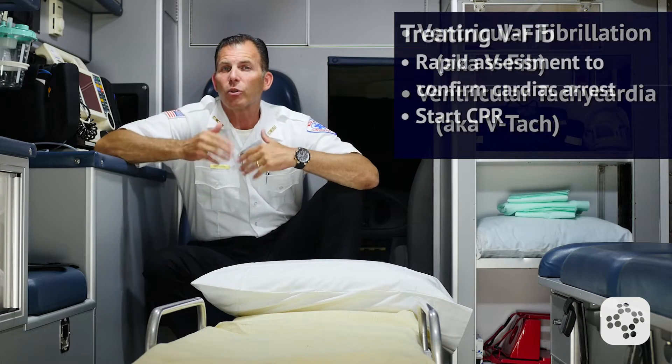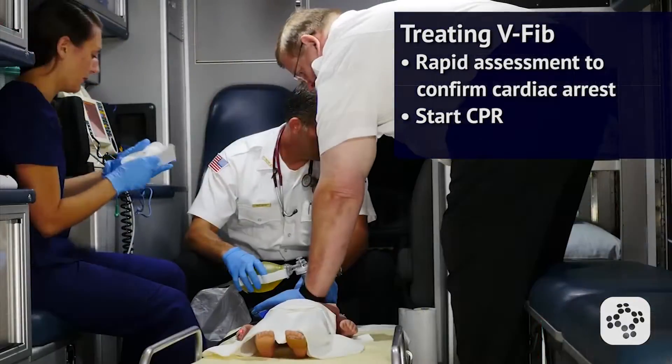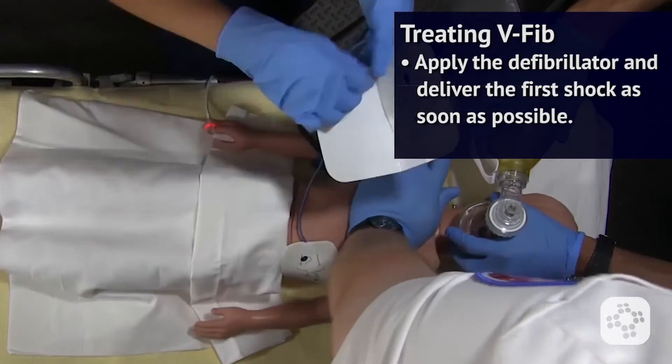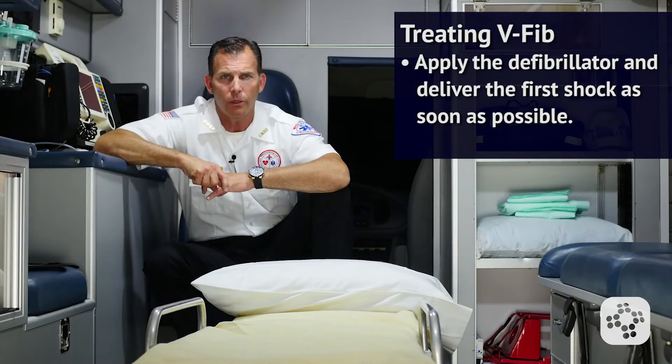The key steps to treating V-Fib are a rapid assessment to confirm cardiac arrest, starting CPR, and applying the defibrillator and delivering the first shock as soon as possible.